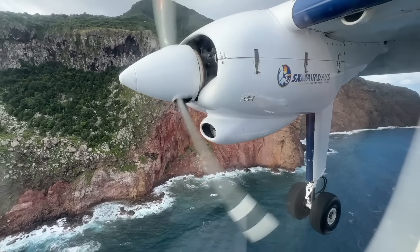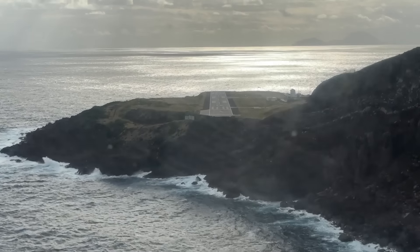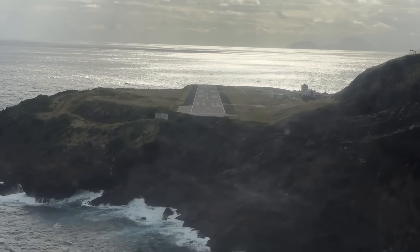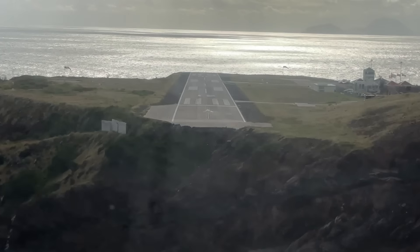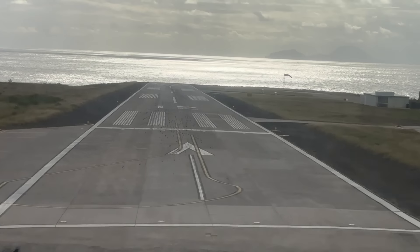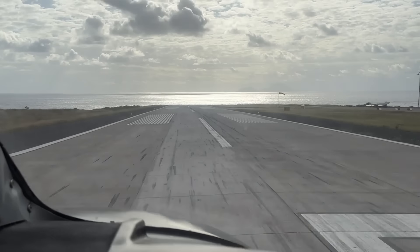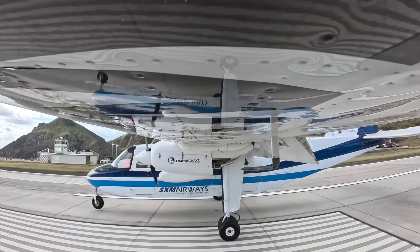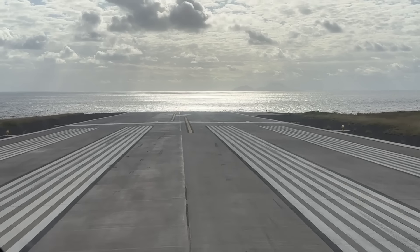We're so close to the mountain on landing — my God! There's a sudden drop. Yeah — thanks for preparing me! It's so short — we almost hit the end. Look at it!